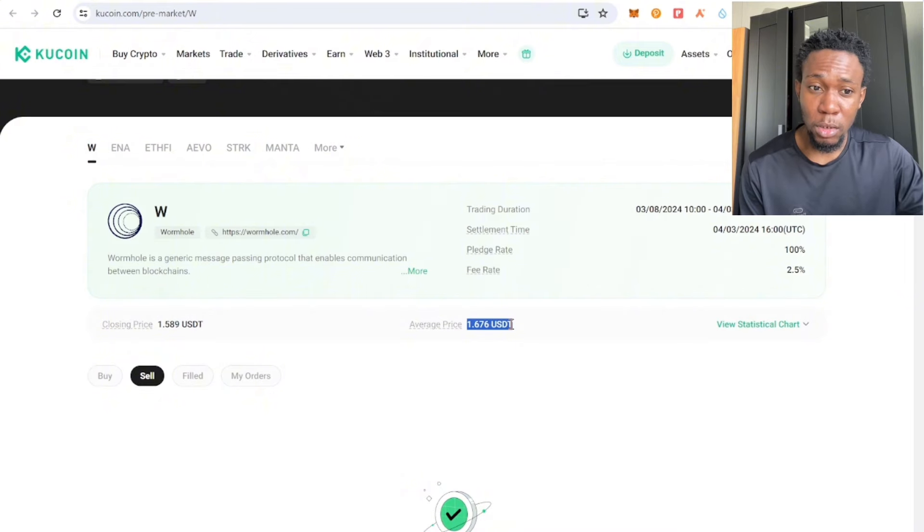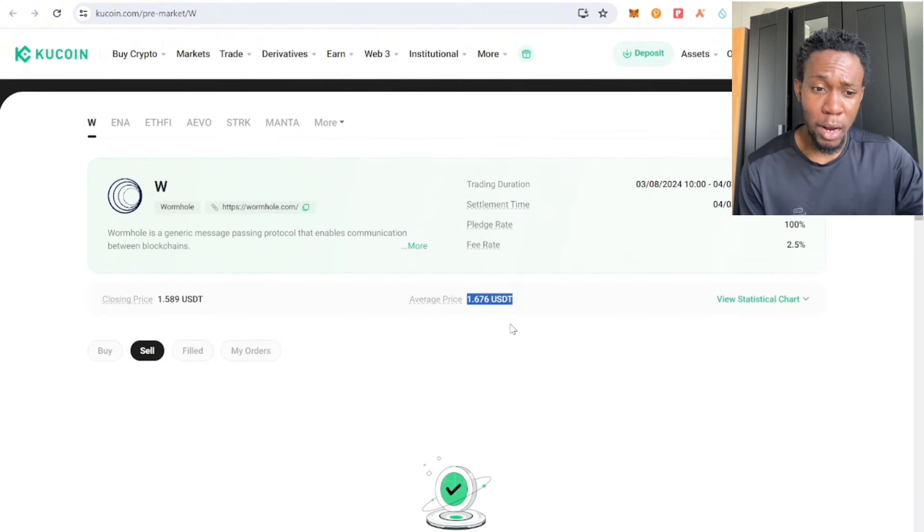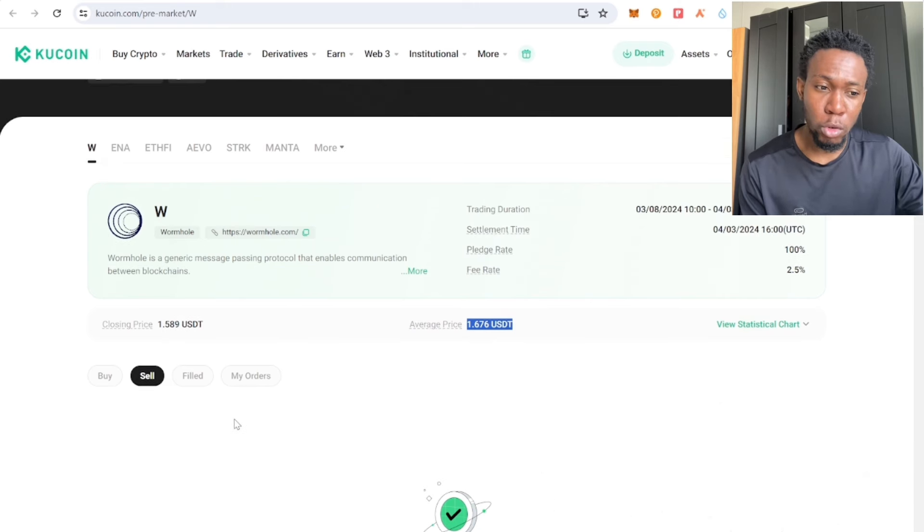KuCoin will automatically deduct the token from the seller to deliver it to the buyer. If you are unable to get your token as a buyer, they won't deduct your funds — they will compensate you because the seller failed to deliver the token to you.